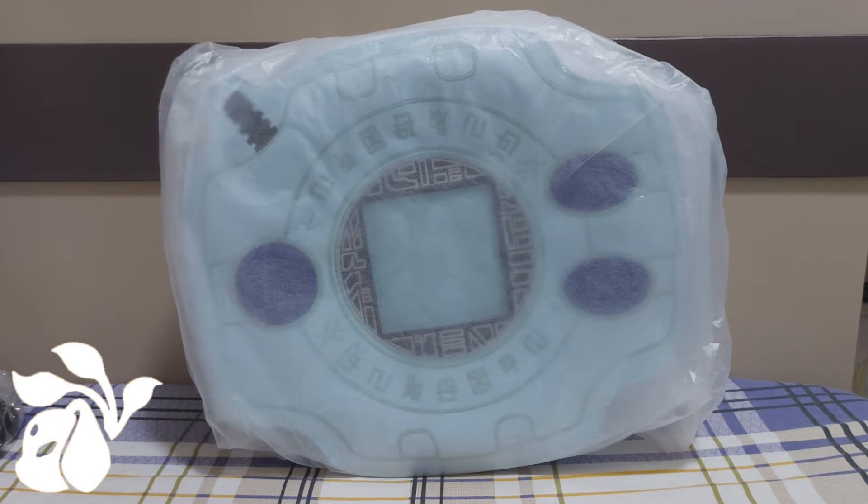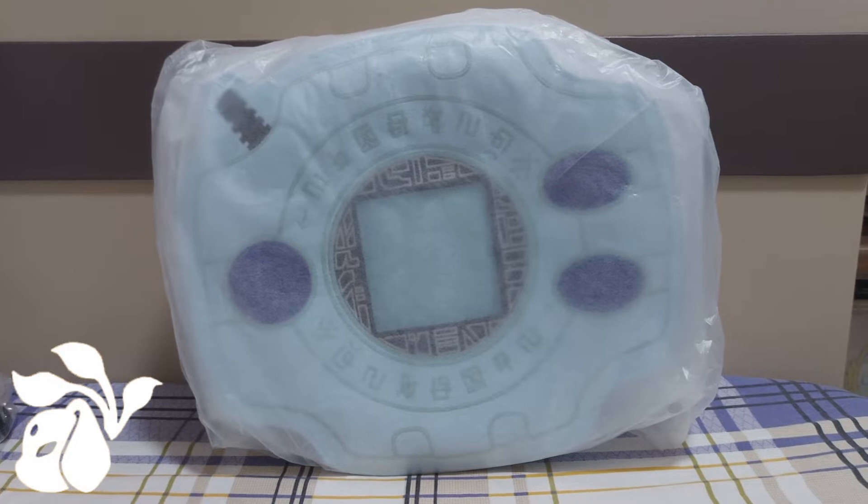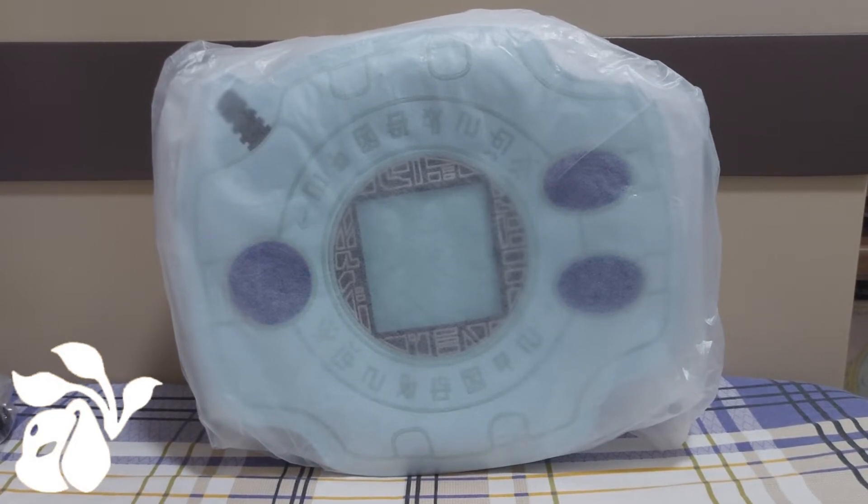This Digivice is actually a customized bag that's made in China. Not made in Japan. I was really surprised myself.